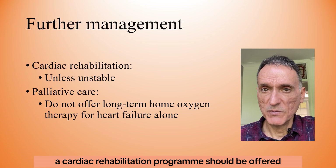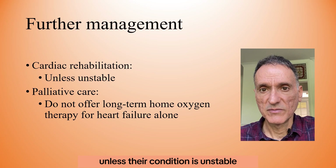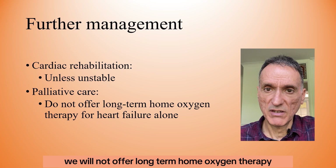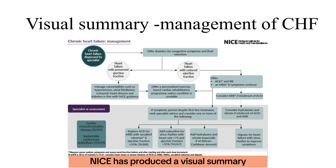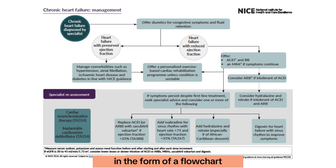A cardiac rehabilitation programme should be offered unless the condition is unstable. We will not offer long-term home oxygen therapy for heart failure alone. NICE has also produced a visual summary covering the management of chronic heart failure in the form of a flowchart — let's have a look at it.